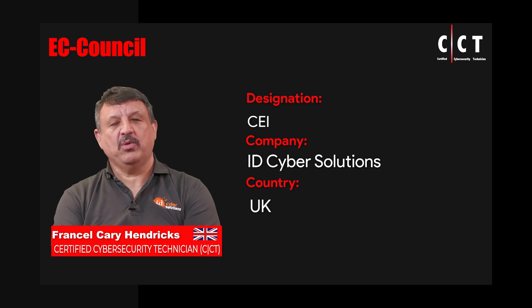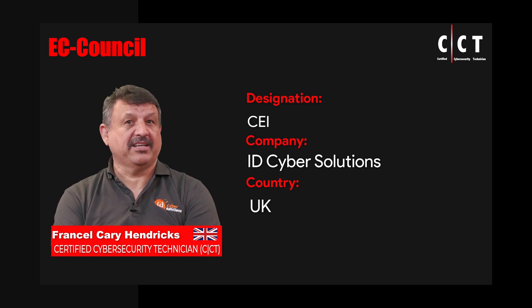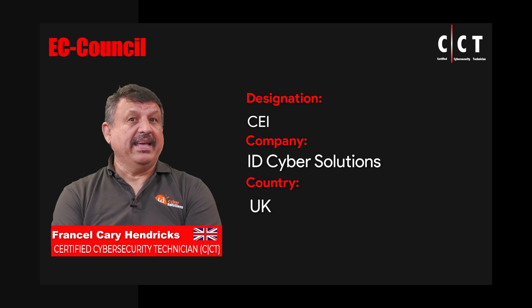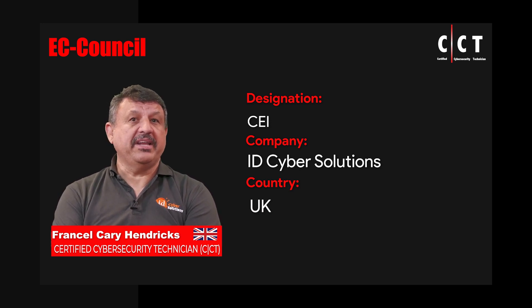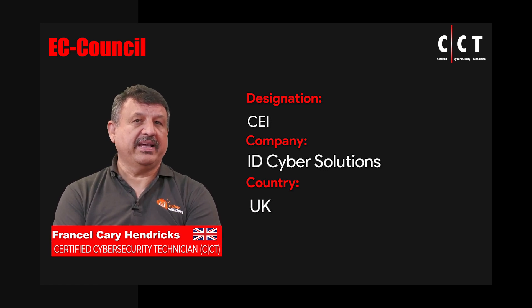Hi, I'm Kari Hendricks. I'm the Global Operations Director for ID Cyber Solutions, an ATC with EC Council. We've got roughly about 10 years worth of experience being a training centre and delivering ethical hacking, digital forensics courses and so on.